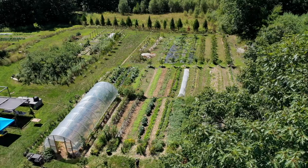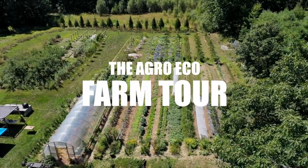This is Giulio from the AgroEco Project. The purpose of this video today is to show you our perennial expansion of plants.